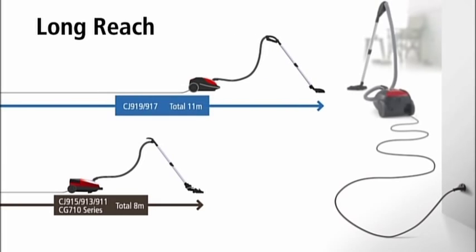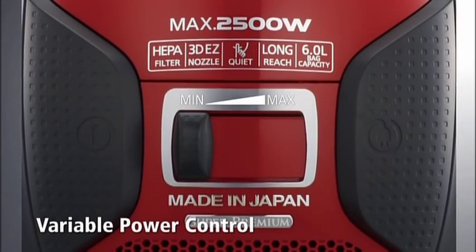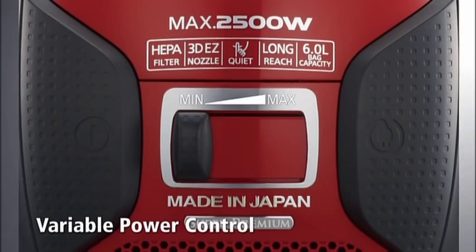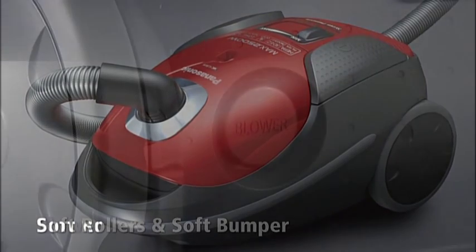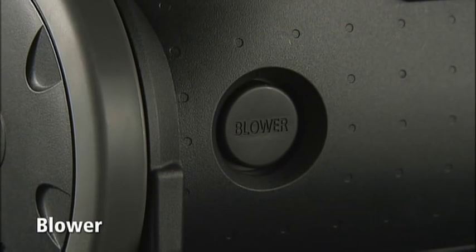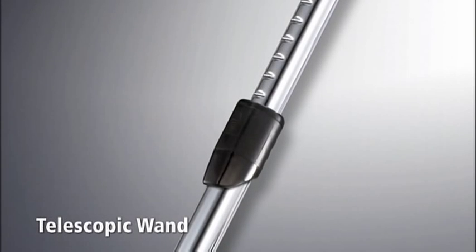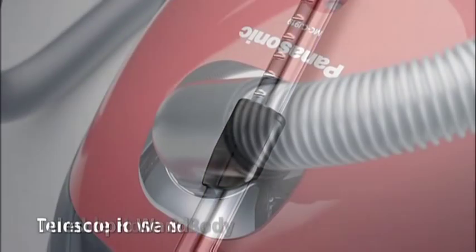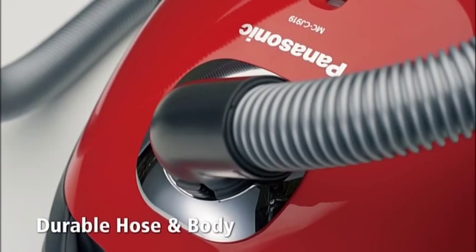The long cord, wand, and hose extend to 11 meters — three meters longer than competing models — letting you vacuum across the entire floor of even large rooms. Adjusting the power level is remarkably simple. The rollers and soft bumper prevent damage to furniture. The blower even blows dust out of crevices. Easily adjust the length of the telescopic wand, and the hose and body are tough and durable — superior quality throughout.